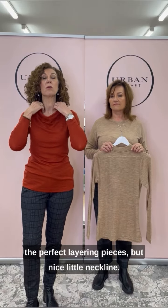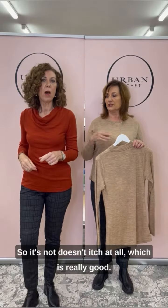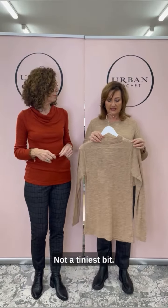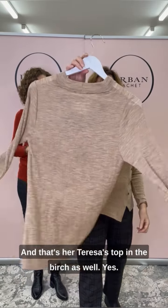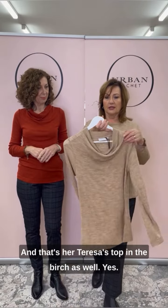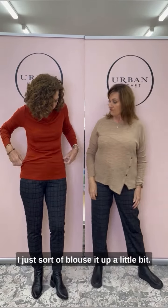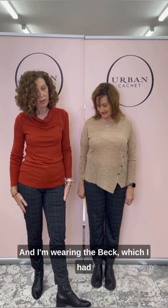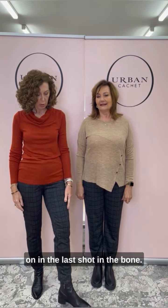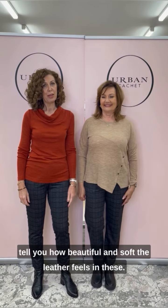Nice little neckline and it's very soft merino too — it doesn't itch at all, not a tiny bit. Quite wonderful technology. And that's Teresa's top in the birch as well — just a little bit of a longer line, I sort of blouse it up and give it a little bit of ruching. I'm wearing the Beck boot which I had on in the last shot in the bone, now wearing them in the black. The leather feels so beautiful and soft.